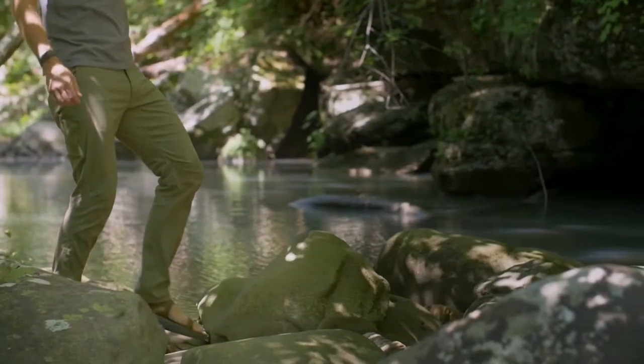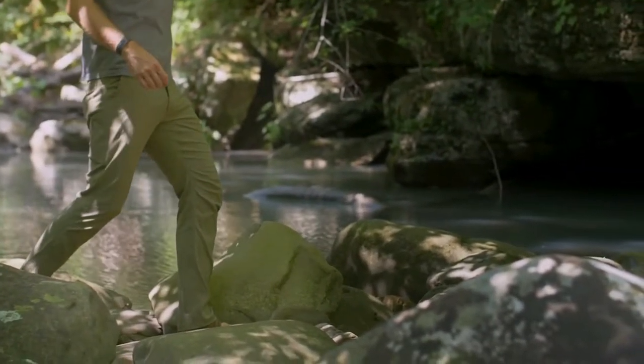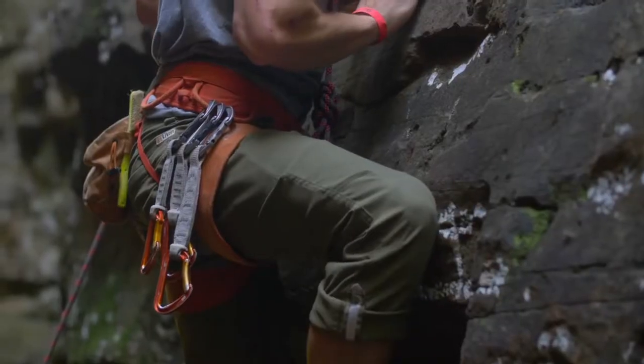The fit is timeless — a tailored, slim, straight leg with a mild taper, a mid-rise, and plenty of room for an athletic build.